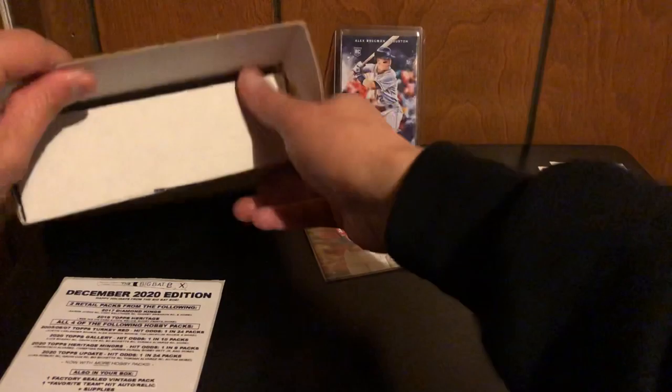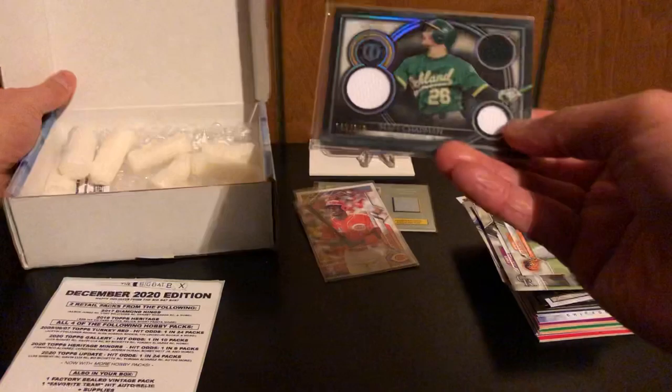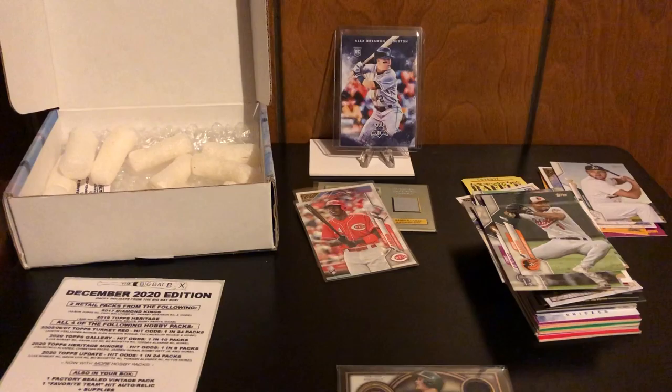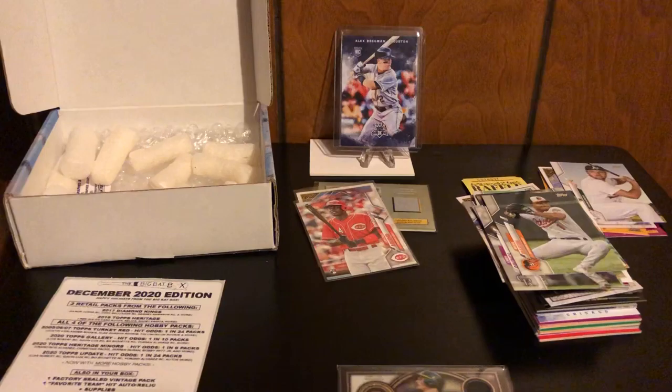Our featured hit is going to be a really nice one because it's from a premier product — it's a Topps Triple Threads Matt Chapman triple relic. Pretty cool. I have like four of these but it's still nice to have. I'm a big A's fan so I'm really happy to get this.